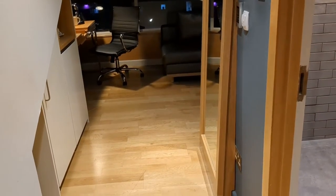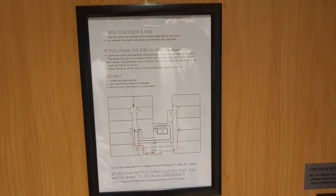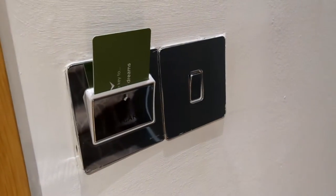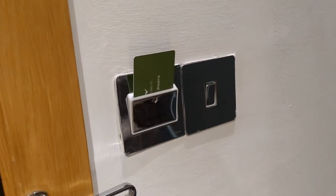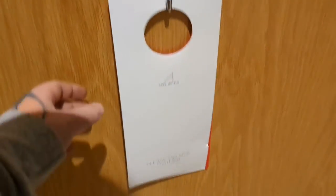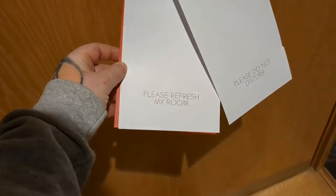I'm going to start you guys off just by the door when you come in, just behind me. Right on the door there's your fire escape plan, and just next to that we've got your key card — insert that as usual to get your lights. And just below that, your door signs: do not disturb, and please refresh my room.